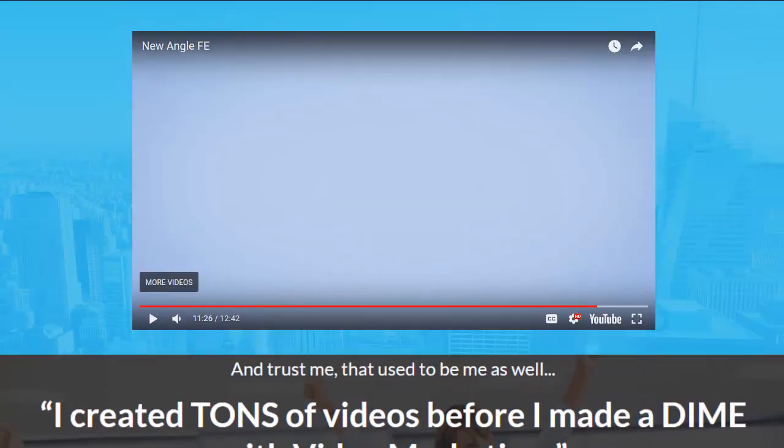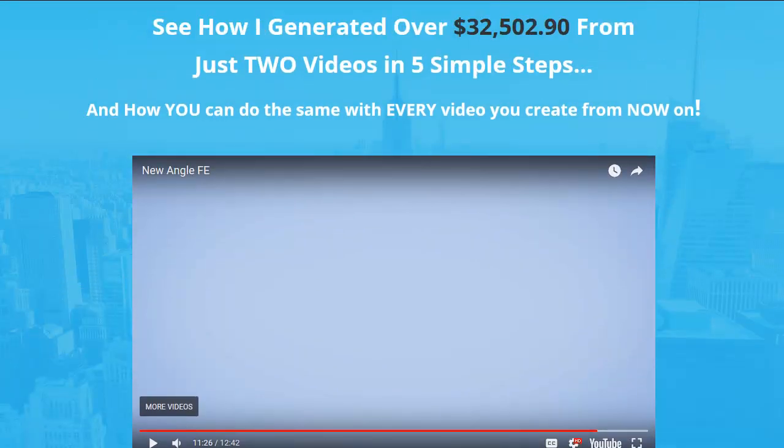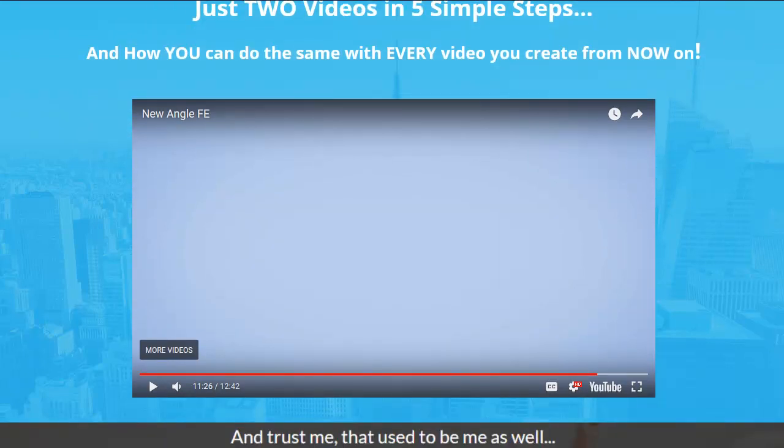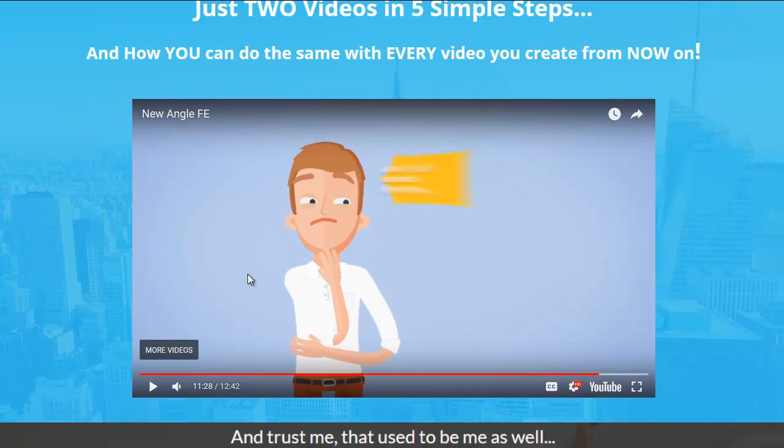I made this bonus page for you guys because it's got the killer, killer bonuses. This video totally explains the entire thing and shows you the dashboard. I placed that right here. The link is below, and you can go ahead and find out the whole story on this product.